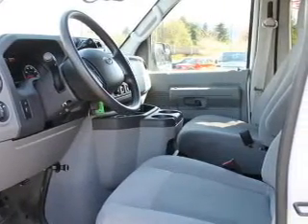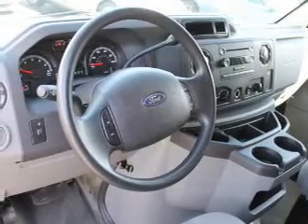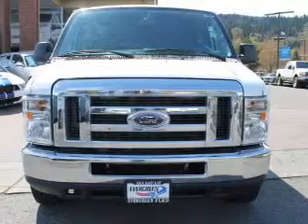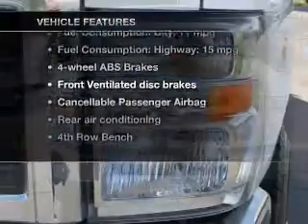With a powerful 8-cylinder engine, the powertrain includes rear-wheel drive that responds smoothly to its automatic transmission, and brakes safely with the anti-lock braking system. Plus, enjoy these notable features that are included in this vehicle.